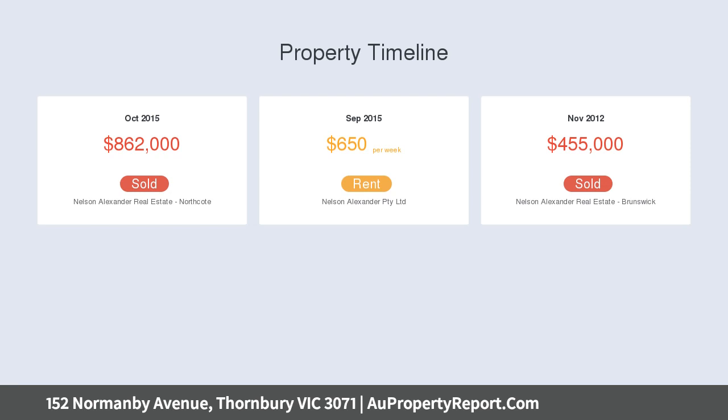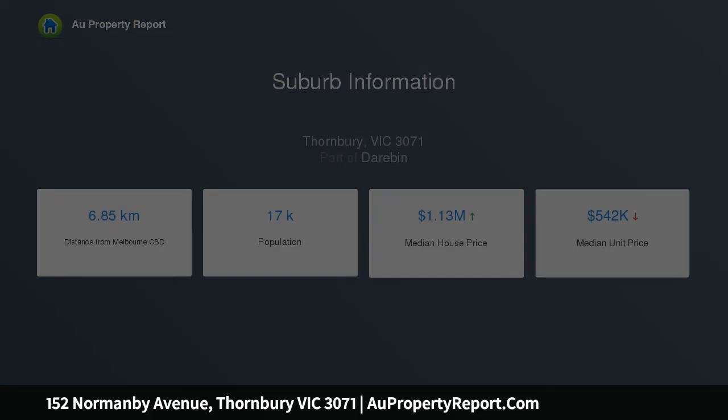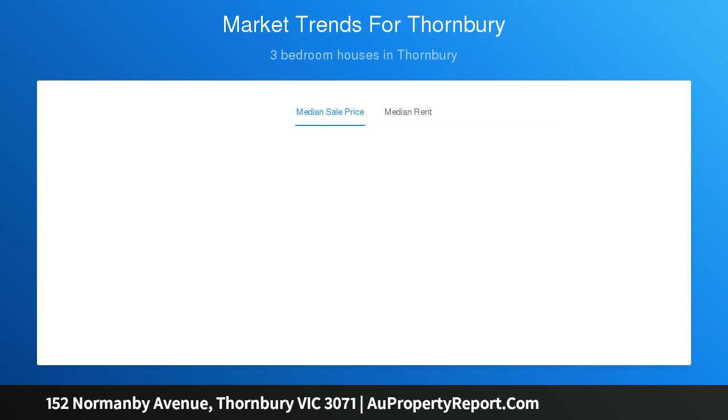Discover a feature-packed interior comprising three spacious bedrooms, extra-large master, all with full-height full-length robes, contemporary en-suite and equally stylish main bathroom, both with stone-topped vanities and floor-to-ceiling tiles, bathed in natural light.